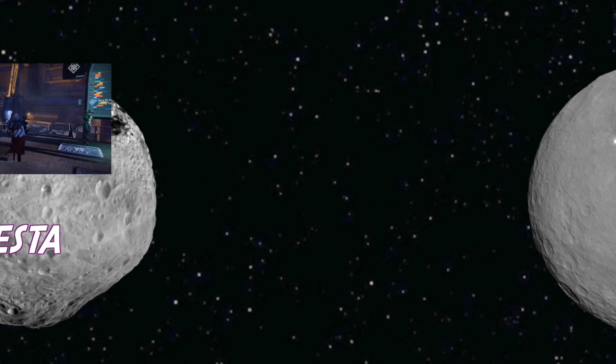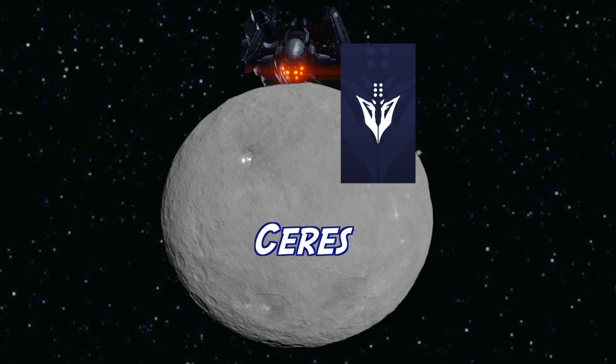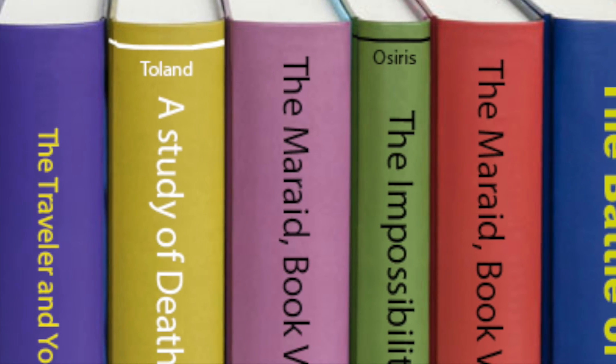The Fallen House of Wolves also made their home on one of the asteroids — the largest one, Ceres. And during the Reef Wars, the Awoken Queen destroyed Ceres with her Harbingers. It's awesome that the history of Destiny even affects the asteroid belt.